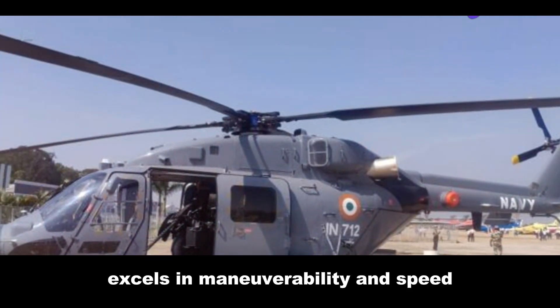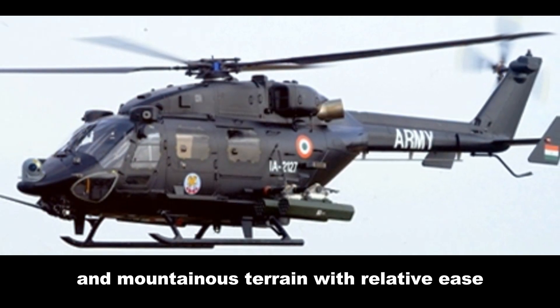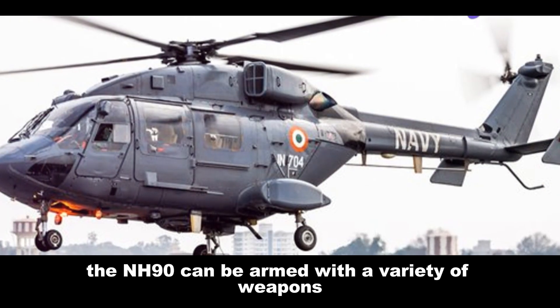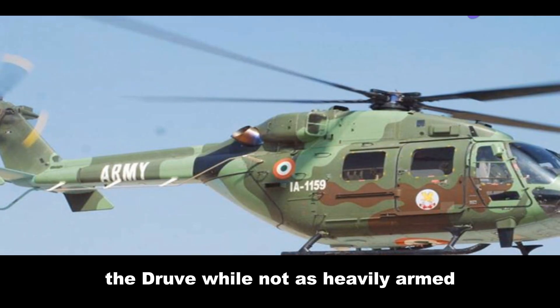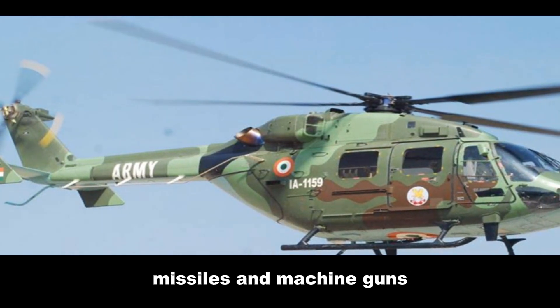The Dhruv, on the other hand, excels in maneuverability and speed. It can navigate through dense forests and mountainous terrain with relative ease, making it ideal for stealthy insertions and quick extractions. The NH-90 can be armed with a variety of weapons including cannons, rockets, and missiles. The Dhruv, while not as heavily armed, can still pack a punch with rockets, missiles, and machine guns.